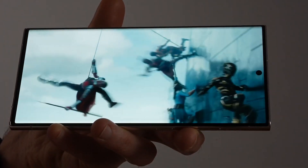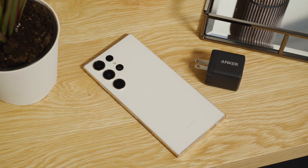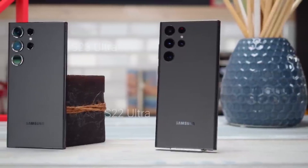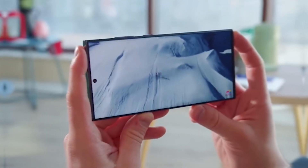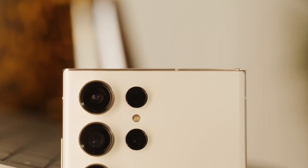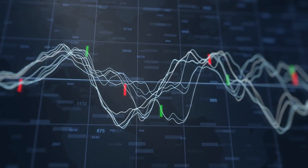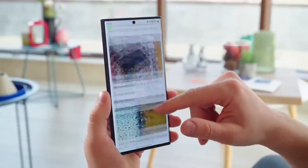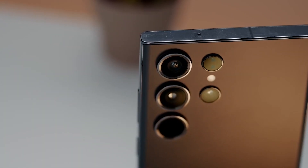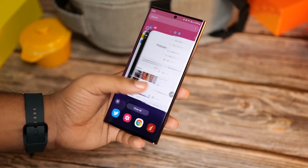Overall, the Galaxy S23 Ultra is a solid phone that has received positive reviews from many users. While there have been some minor issues, such as the initial battery life concerns and storage issues, these problems have been addressed through regular updates. The Galaxy S23 Ultra's design has also grown on many users, and the phone's impressive display and speed make it an attractive option. It's worth noting that, like many new phones, the Galaxy S23 Ultra has already experienced a drop in its price tag in the used market. However, this does not necessarily reflect the phone's quality, as many phones face a similar decline in price as newer models are released. Regular updates and proper maintenance are crucial to maintaining the phone's performance.